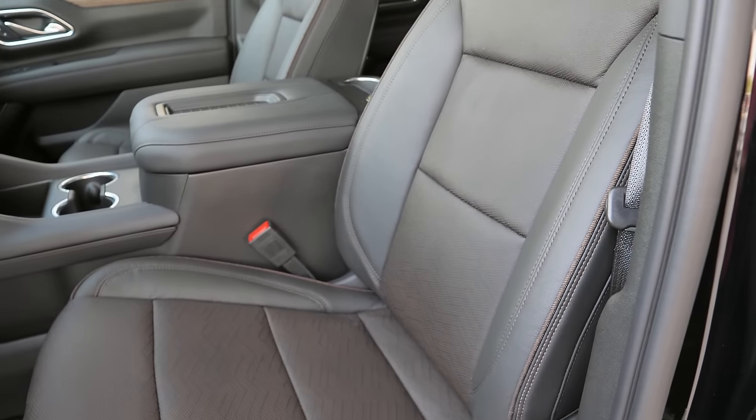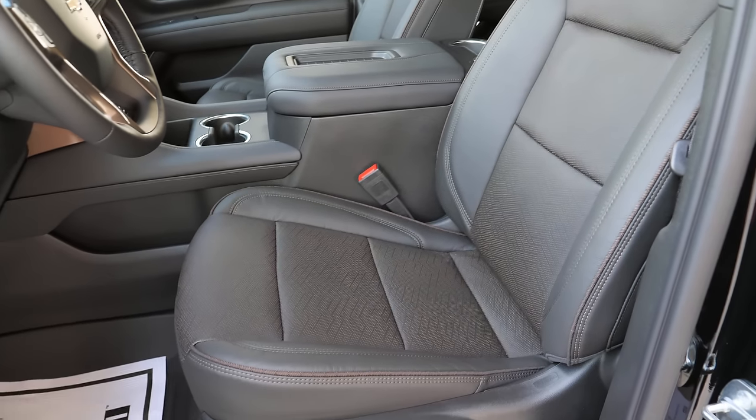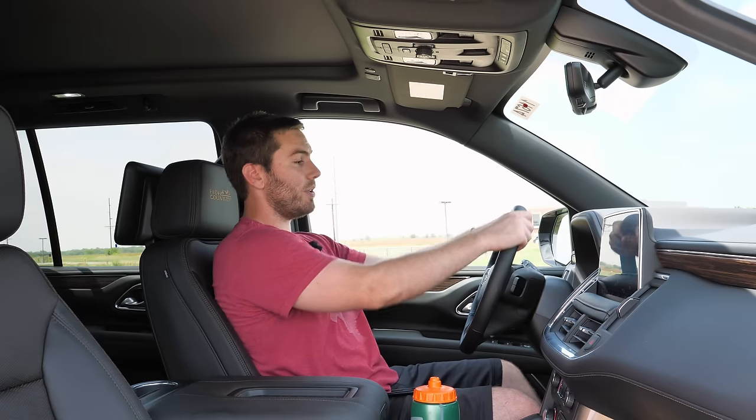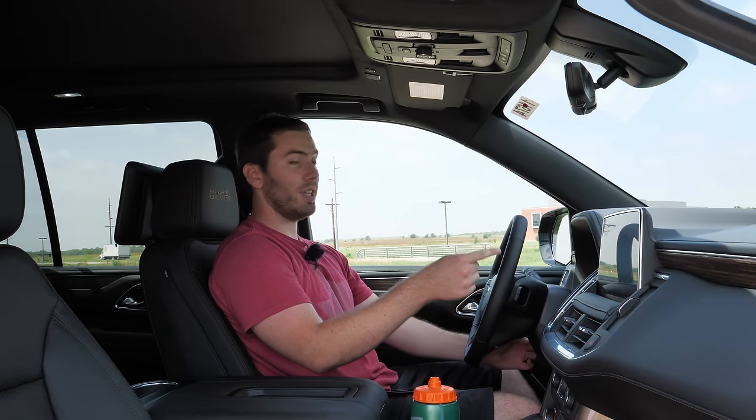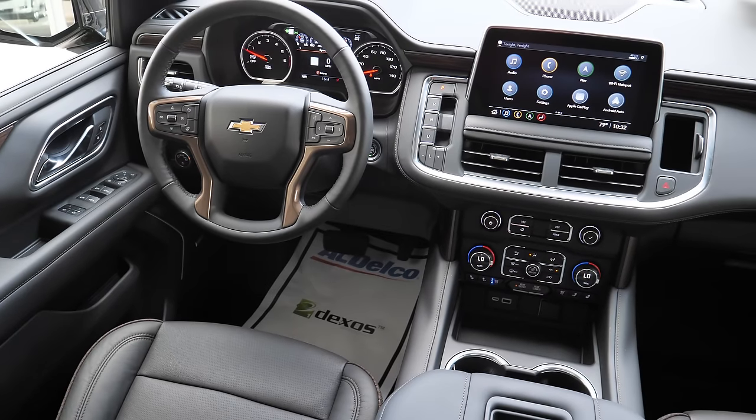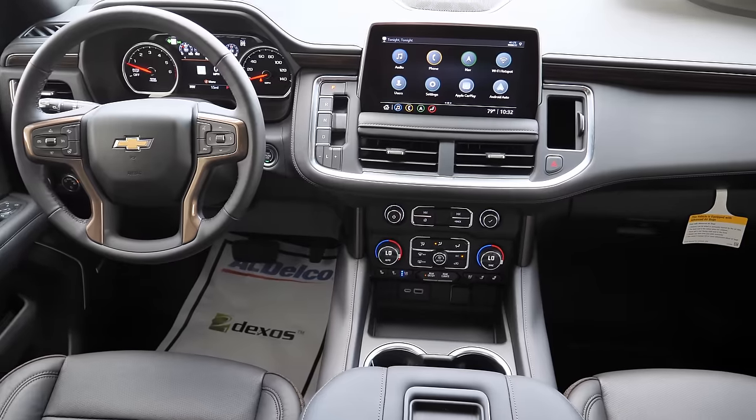The seats are heated, ventilated, and have two-position memory settings. The steering wheel is leather-mounted, power adjustable for tilt and telescoping, and heated — actually an automatic heated steering wheel, so it heats up right away when it's cold. Overall, there's a lot of space in the Tahoe. It's a full-size SUV with full-size space — nothing feels cramped.